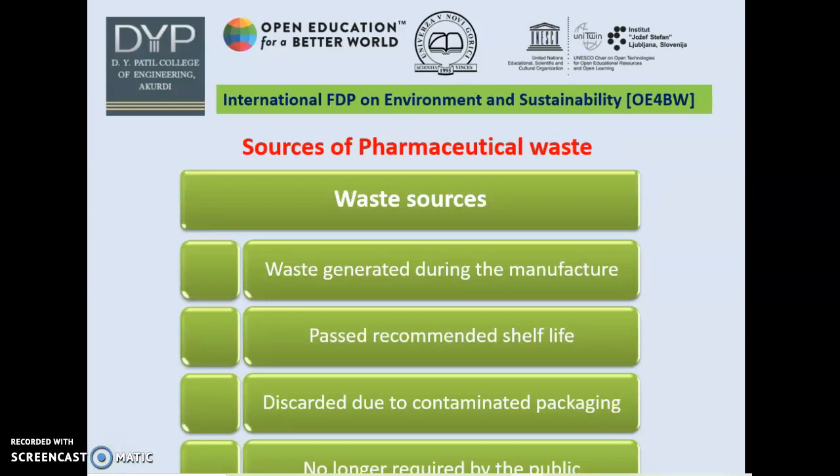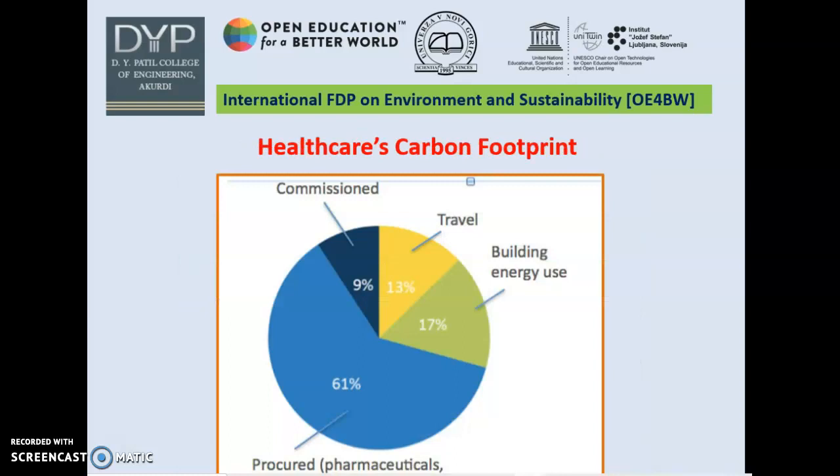The sources of Pharmaceutical Waste — there are four sources mainly. First, waste generated during manufacture. Second, waste past recommended shelf life. Third, waste discarded due to contaminated packaging. And fourth, waste no longer required by the public. Here is the carbon footprint for healthcare: 9% from commission, 13% from travel, 17% from building energy use, and the maximum — 61% — from procurement, which may be associated with pharmaceuticals.